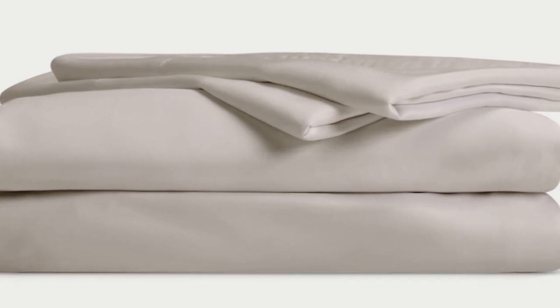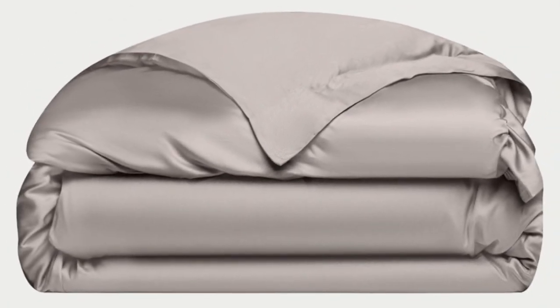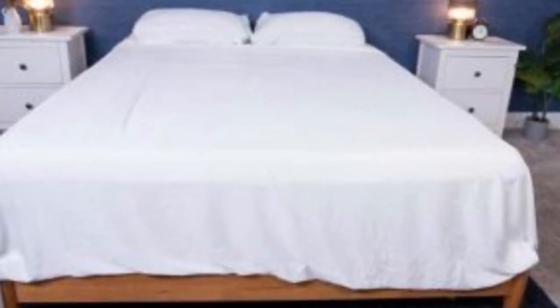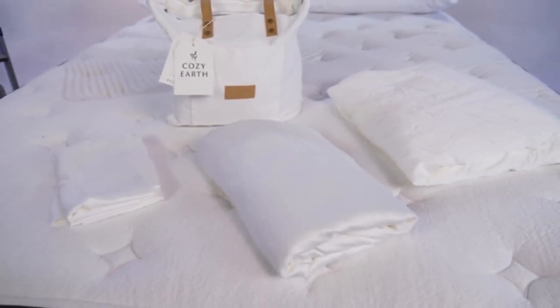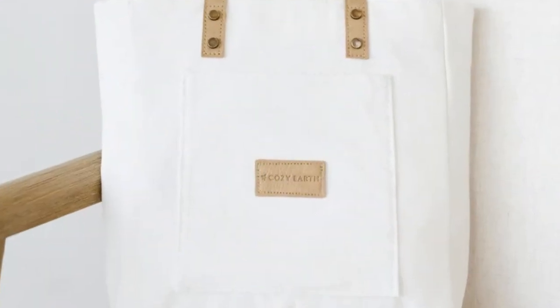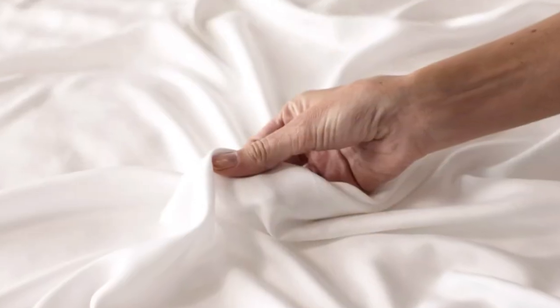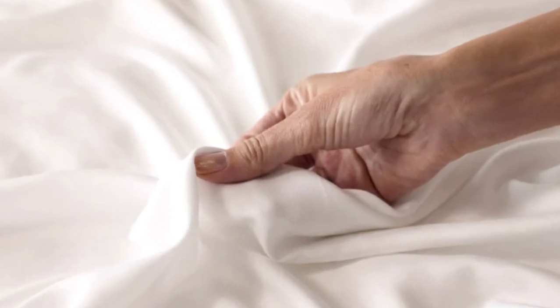The Cozy Earth sheets will be a fantastic choice for hot sleepers. They're breathable and moisture-wicking, which means you won't feel sweaty or stuffy. These sheets are a best luxury pick, so with that comes a luxury price tag. Cozy Earth will discount these sheets throughout the year, so if you shop at the right time you can get a deal. You also have the option to break up payments with financing. Pros: silk-like feeling, doesn't trap heat, several color options. Cons: luxury price tag.